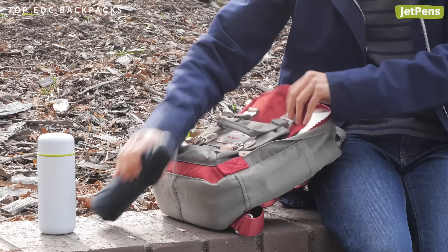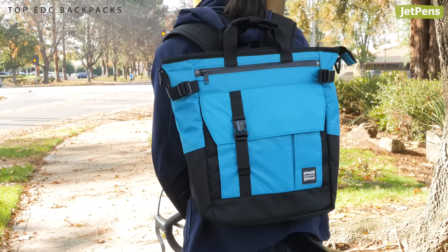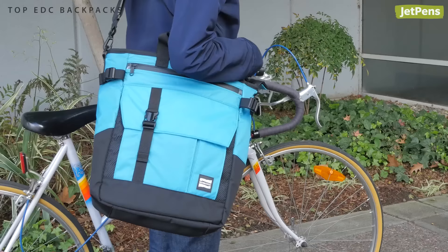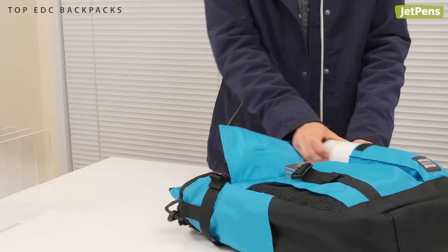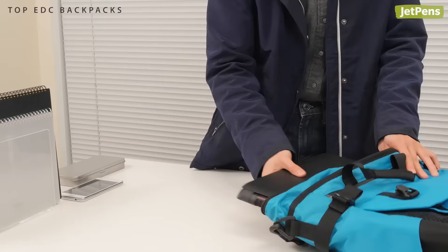Premium Choice: The Nomadic MA-73 3-Way Tote Bag was practically made for everyday carry enthusiasts. It can be used as a tote bag, backpack, or shoulder bag. Its heavy-duty nylon construction can stand up to the rigors of everyday use.